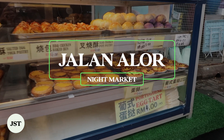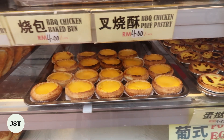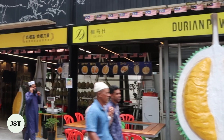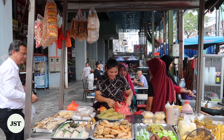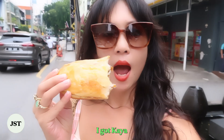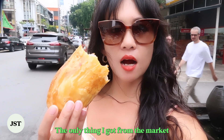One of the best food markets in KL has to be Jalan Alor, even for locals. It's a 500-meter-long street of barbecue, seafood, durian, and snacks. The market is a fine example of multicultural cuisines that exist in Malaysia. I got kaya, which is like their dessert — it's the only thing I got from the market.